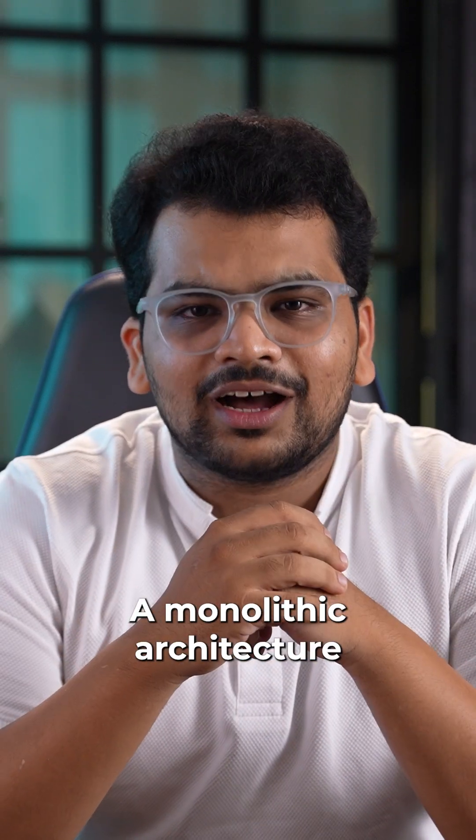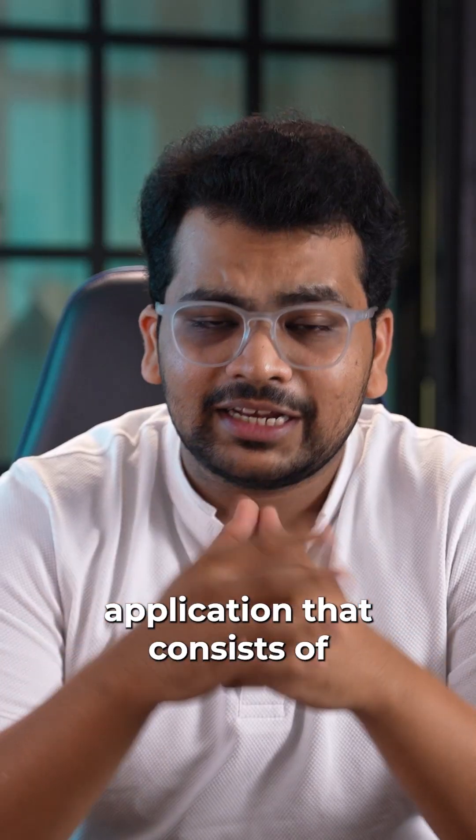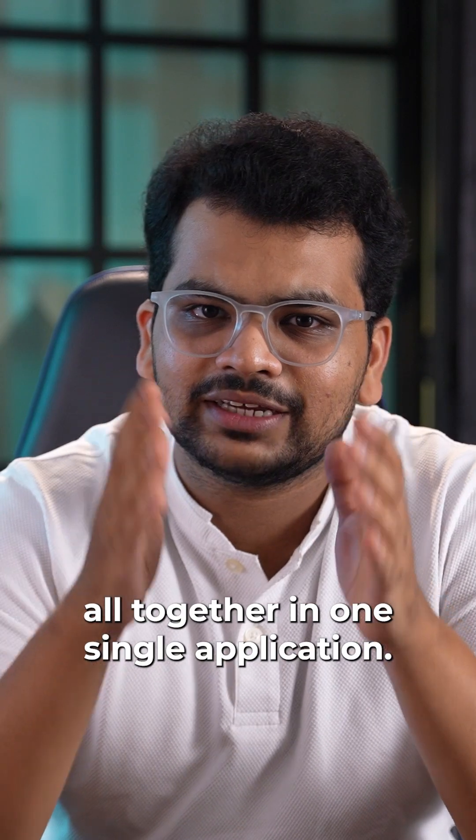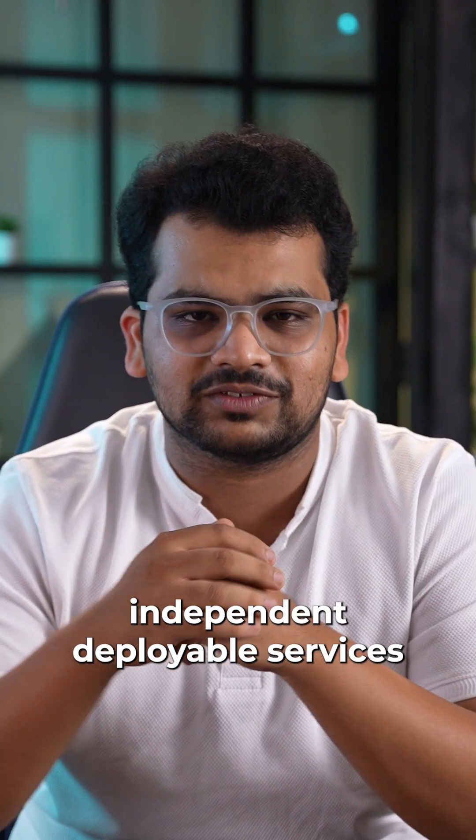But why is it happening? A monolithic architecture consists of a single codebase application that consists of front-end, back-end, and configuration all together in one single application. On the other hand, a microservices architecture consists of smaller, independent deployable services.